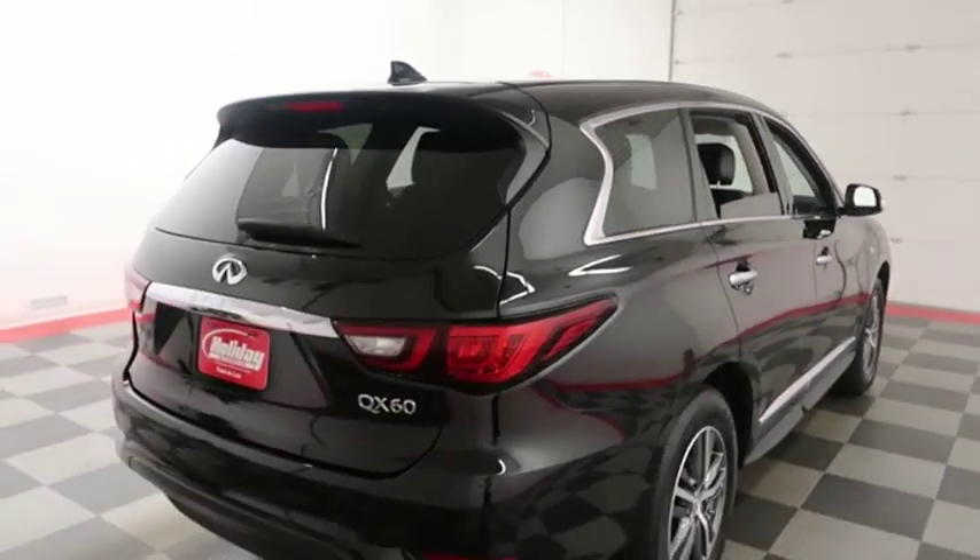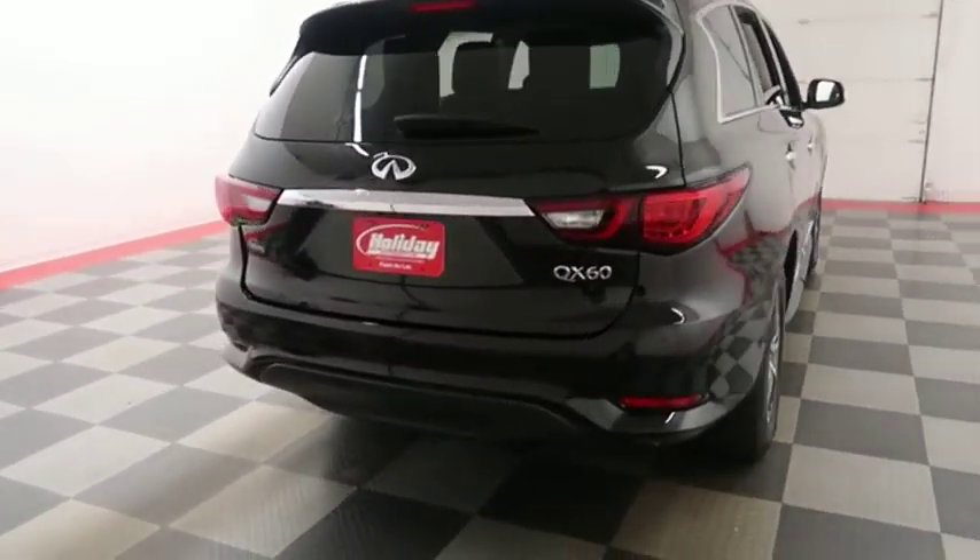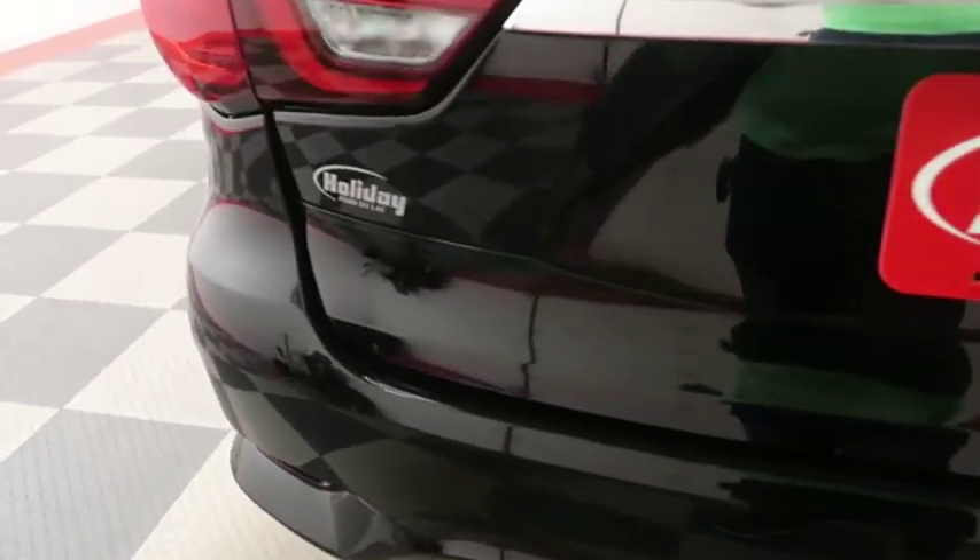One more look down the passenger side, then swinging around to the back end. You have a rear backup camera on the back.